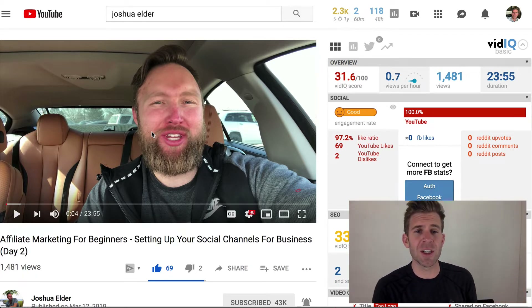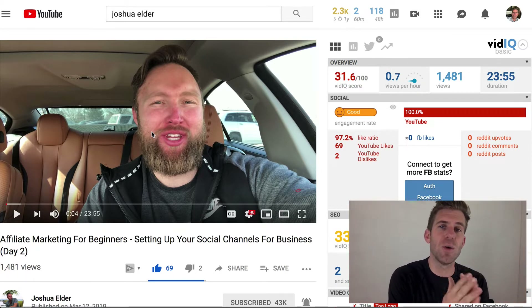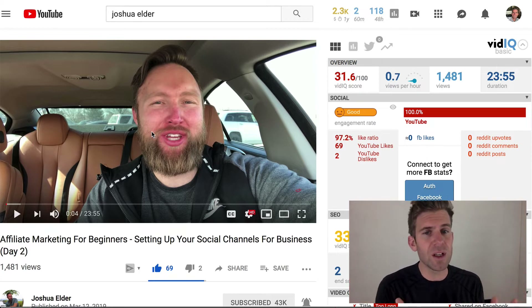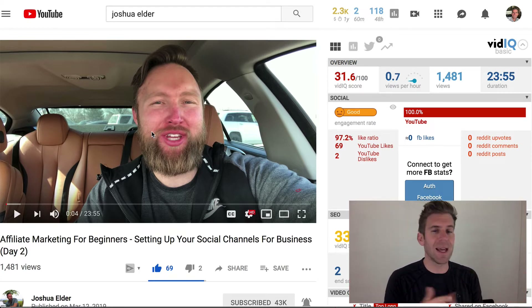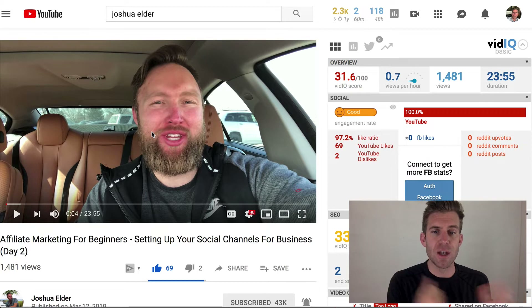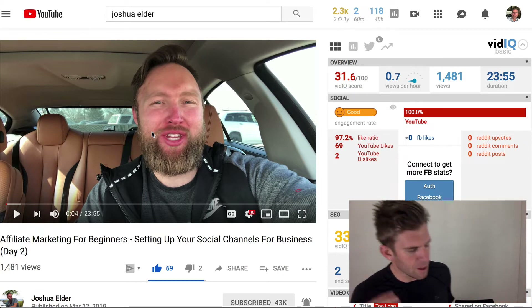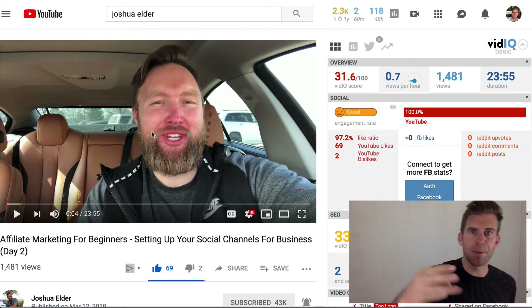Step number two is to watch the Bob Proctor videos, which I've linked below. I've watched about two hours of the program so far — really good stuff. It is outdated, but that doesn't matter because the structure is there to help you with your mindset, to help you know that you can do this. It really motivates and encourages you.